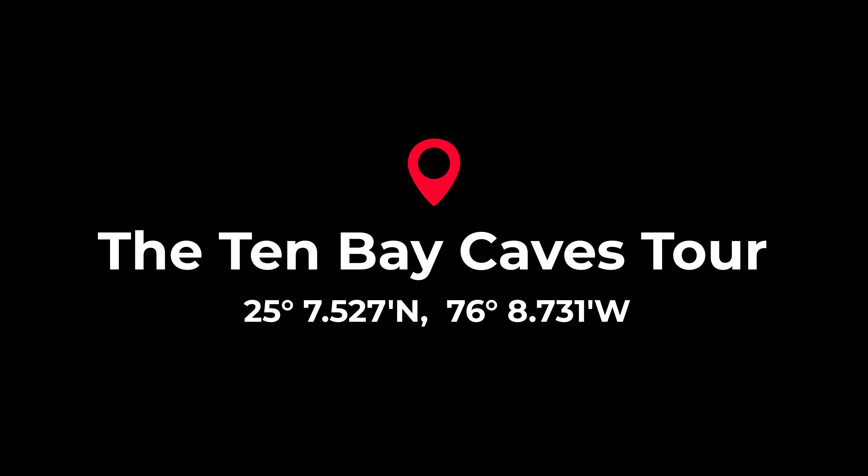Join me today on a tour of the Ten Bay Cave system on the beautiful Bahamian island of Eleuthera in the Bahamas.